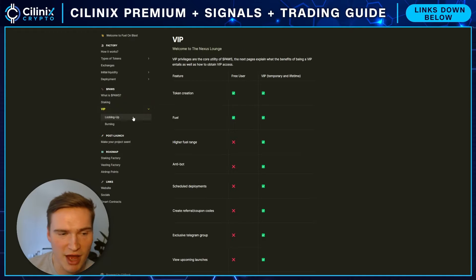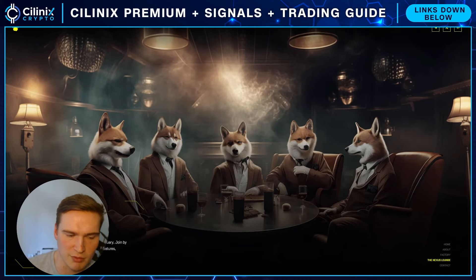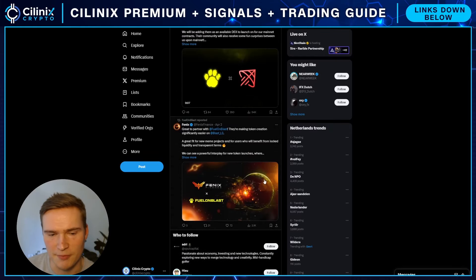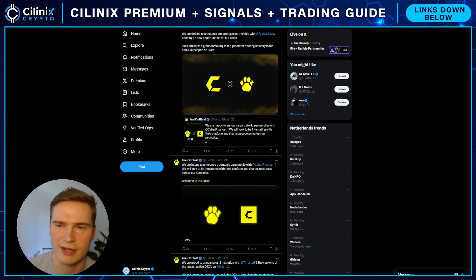If you hold a VIP, they have a VIP section called the Nexus Launch, which is a members-only sanctuary where you can gain more features, discounts, bonuses, and much more. Another reason I think Fuel on Blast will be big at launch is that they already have an immense number of partnerships — 10,000 wallets connected, partnerships with Phoenix Finance, Trustify, and very recently Cyber Finance. These are all major players on Blast, so it's really tied into that strong network.